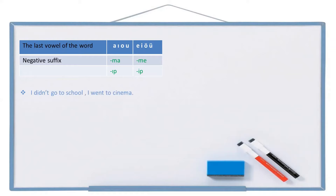Let's see an example: I didn't go to school, I went to cinema. School: okul. To school: okula. Go: git. Not go: gitme. I didn't go: gitmedi — gittim. Cinema: sinema. To cinema: sinemaya (with buffer letter). I went: gittim. Full sentence: okula gitmedim, sinemaya gittim. With the suffix: okula gitmeyip sinemaya gittim — two vowels can't be together so we need a buffer letter: gitmeyip.